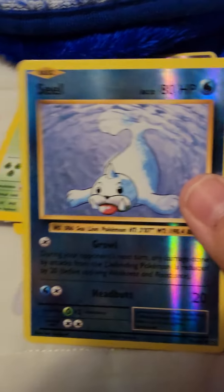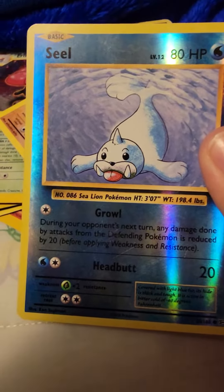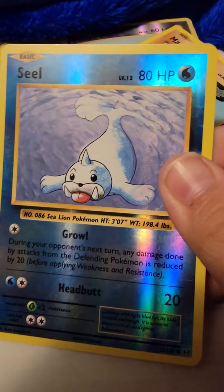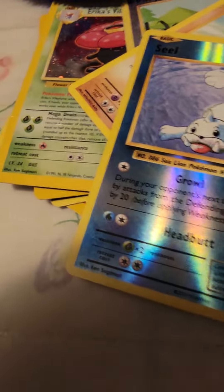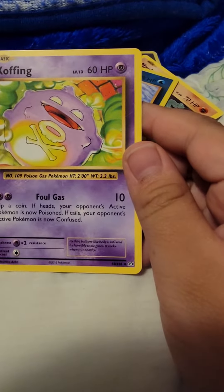Then I like this one cause it's like it flexes — it's a seal, just seal, you know, 80 HP. Then this weird one, Koffing, 60 HP.